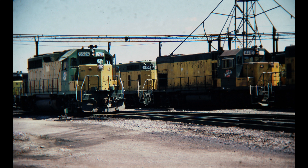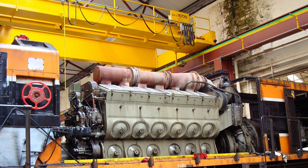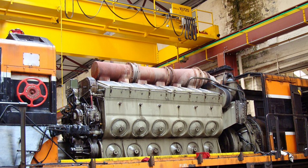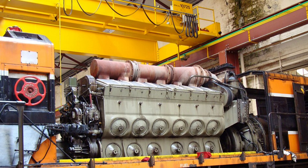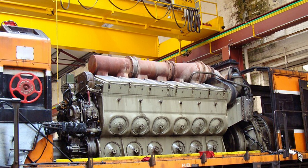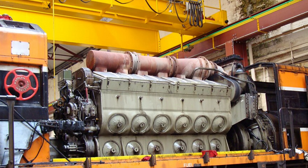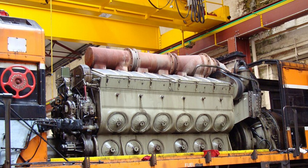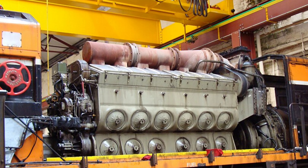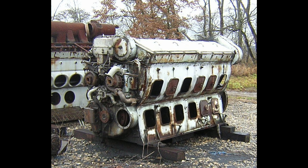Unlike previous GM products, this locomotive would start from scratch, with an entirely new prime mover developed for it called the 645. This prime mover was designed to be as compatible with the 567 as possible, with some internal components actually fitting into the old prime mover, allowing easy upgrades. This allowed GM to take advantage of its install base, letting customers who owned the previous 567 prime mover make upgrades using modern 645 component parts. It also allowed EMD to offer factory rebuild programs for existing models at a very reasonable cost — something that would become quite popular in later years.